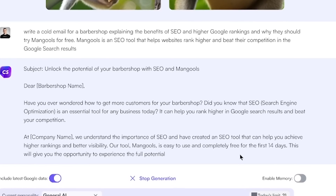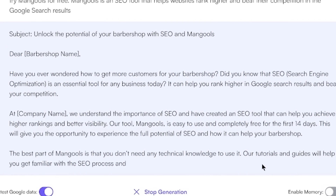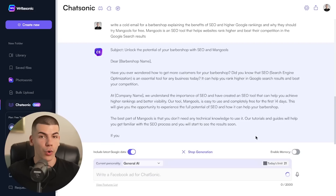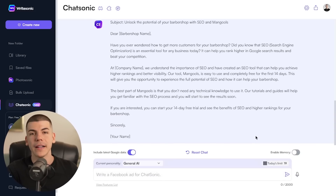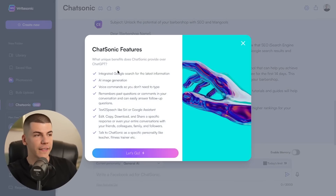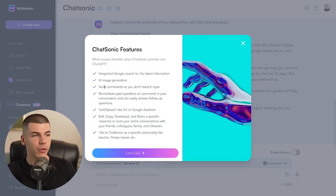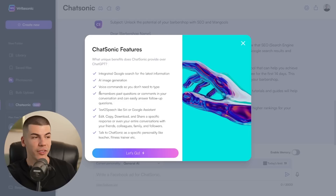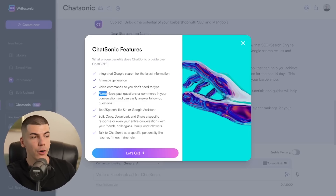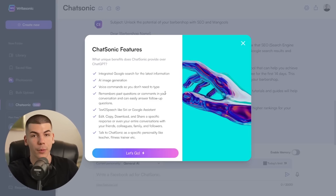You can of course give it more prompts — tell it you want the email to be more friendly, more relaxed, less formal — and it will customize the previous answer according to your requests. You can also check all the feature lists: it has integrated Google Search for the latest information, AI image generation, and voice commands so you don't even need to type. It also remembers past questions in your conversation and can easily answer follow-up questions, so it actually feels like you're talking to a human.